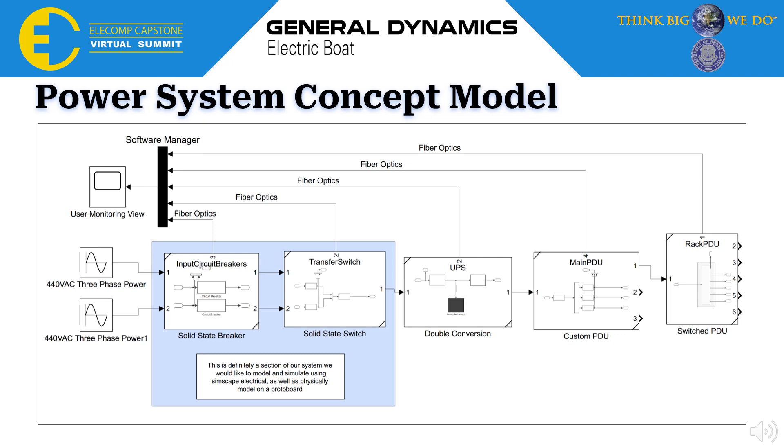Here again is our power system concept model showing power coming into a solid-state circuit breaker, into a transfer switch, then into a UPS/PDU, and into a switched PDU, all connected through fiber optics into a software manager to be viewed.